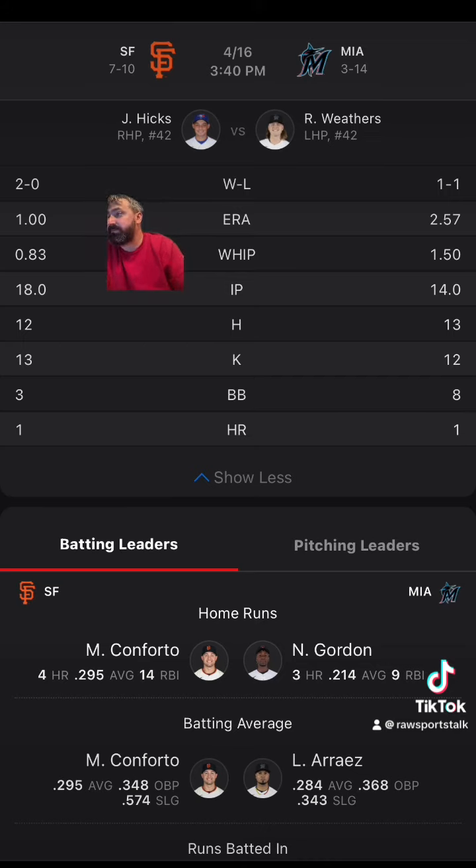For the Marlins, they are three and seven in their last 10. The under is six and four in their last 10, and they are one and three in their last four, with scores of nine runs, six runs, 16 runs, and seven runs — one run in a loss, five runs in a win, seven runs in a loss, and three runs in a loss.